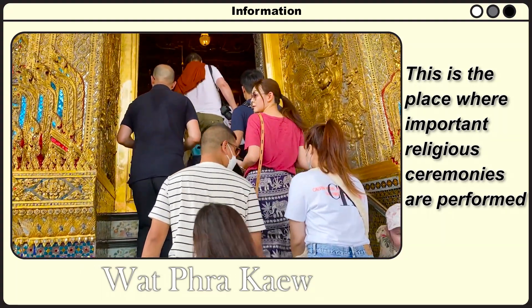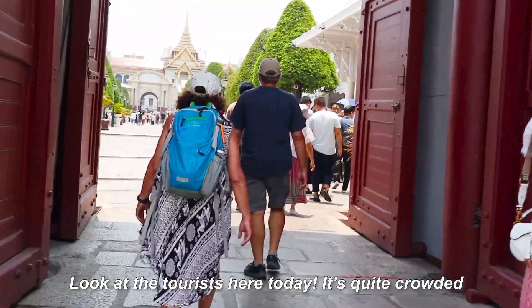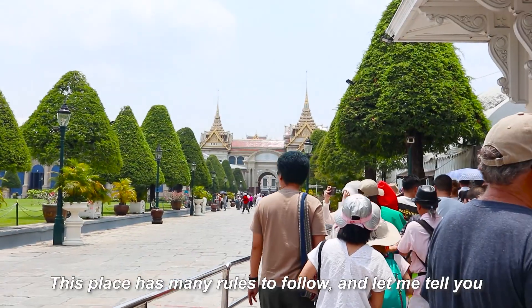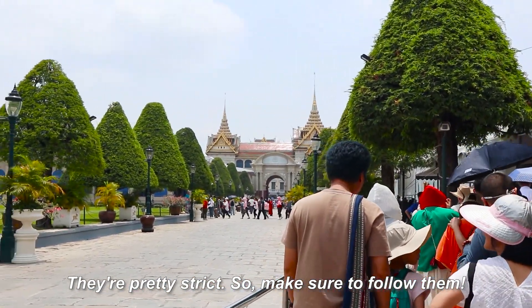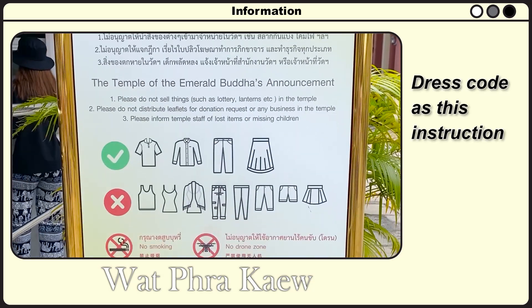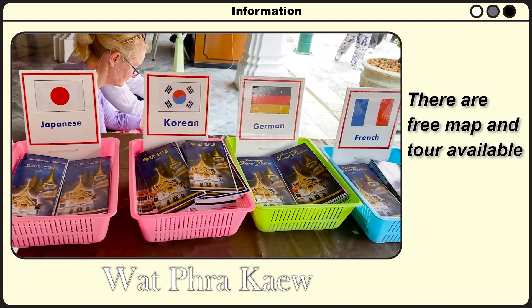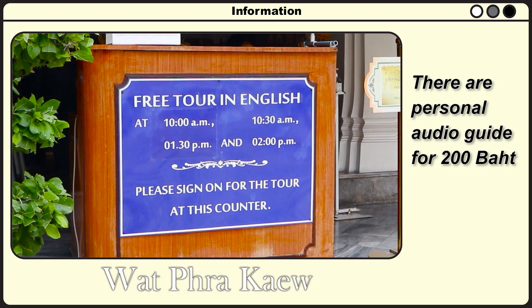This temple is located in the outer palace area and enshrines the Emerald Buddha. It is also a place where important religious ceremonies are performed. There are strict rules to follow inside, including a dress code. The entrance fee is 500 baht. Free maps and tours are available, and personal audio guides are 200 baht.